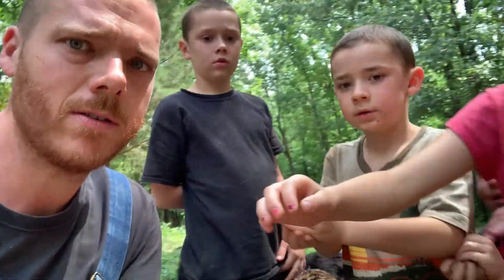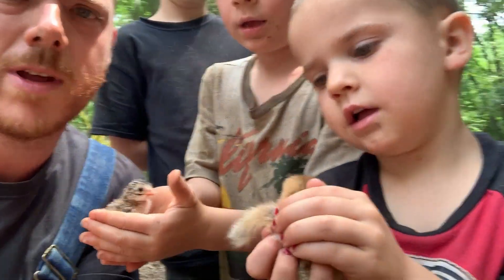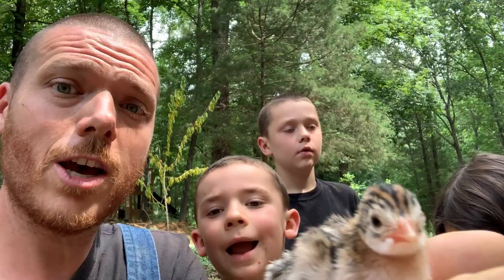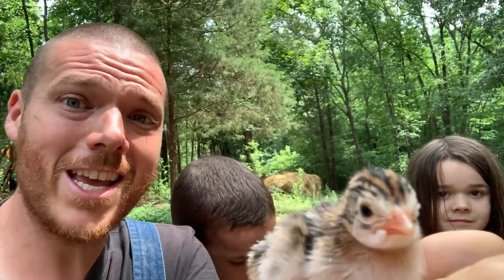The kids have some too — show us what you got. There's another guinea keat and here's a chick. These are just barnyard mix, so we've got Rhode Island Red, Dominique, and Buff Orpingtons. Thought you might enjoy that. Here's a little guinea keat — can't get much cuter than a newborn keat, can you?